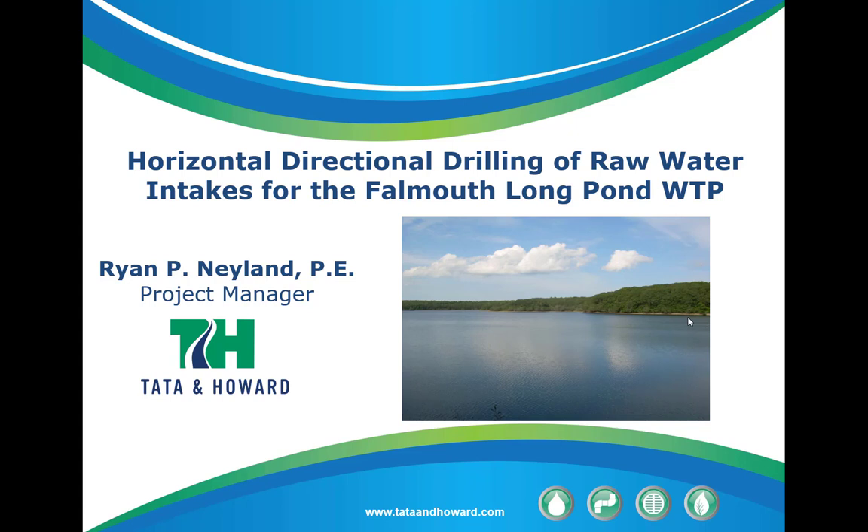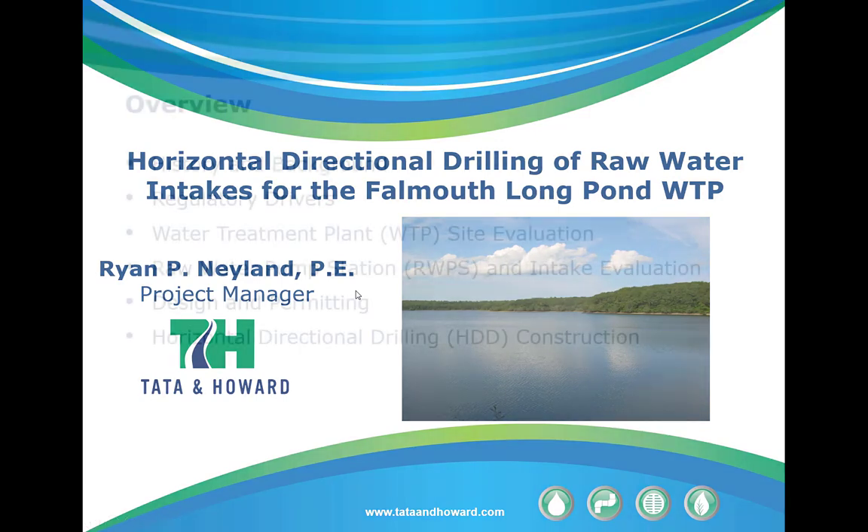Good morning. Thanks for coming today. I want to talk about the horizontal directional drilling for the raw water intakes at the Falmouth Long Pond Water Treatment Plant. The town is currently in the middle of construction of a new 8MGD water treatment plant for the Long Pond surface water in Falmouth, and they're about halfway through that construction. This directional drilling was a small piece of the overall construction, but a very critical piece.